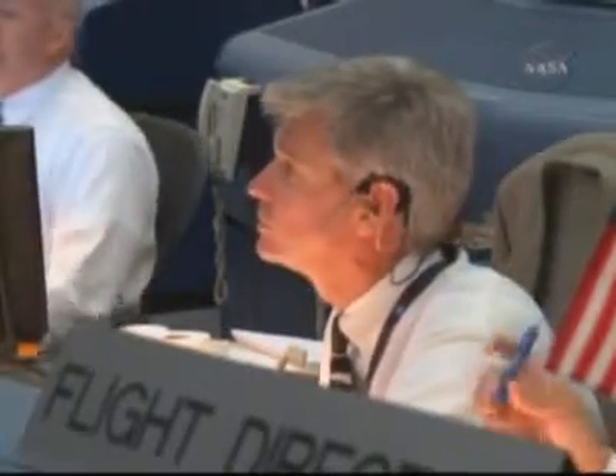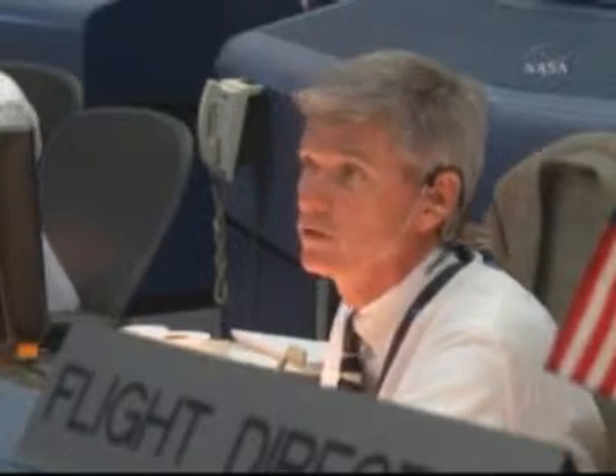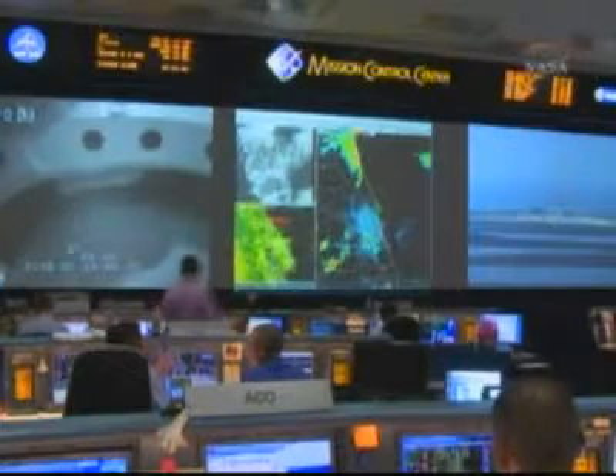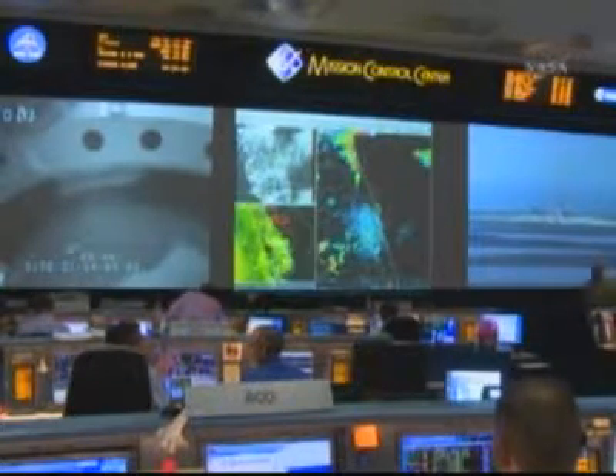We have a go from Houston for launch. Folks, we are 50 minutes out. Let's continue to monitor, but things are looking really good. GC, have you updated the clocks to reflect in-plane? Affirmative. Thank you.